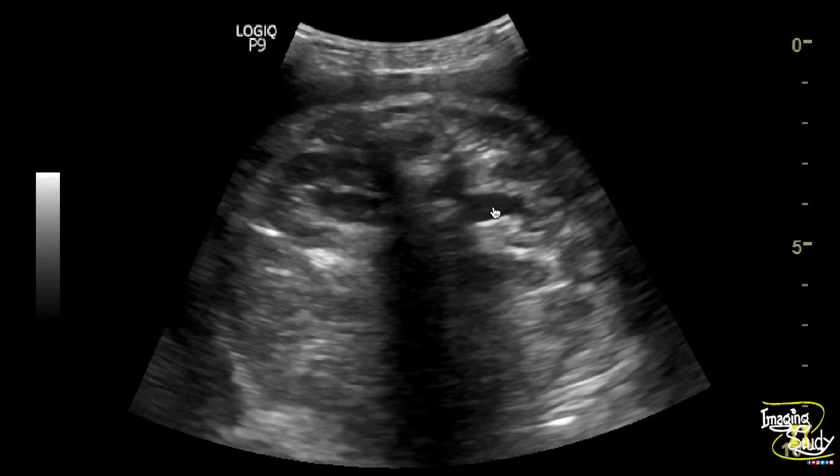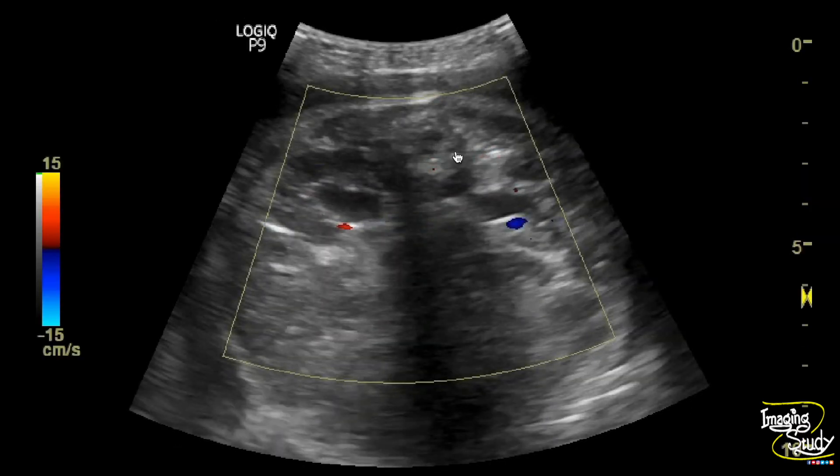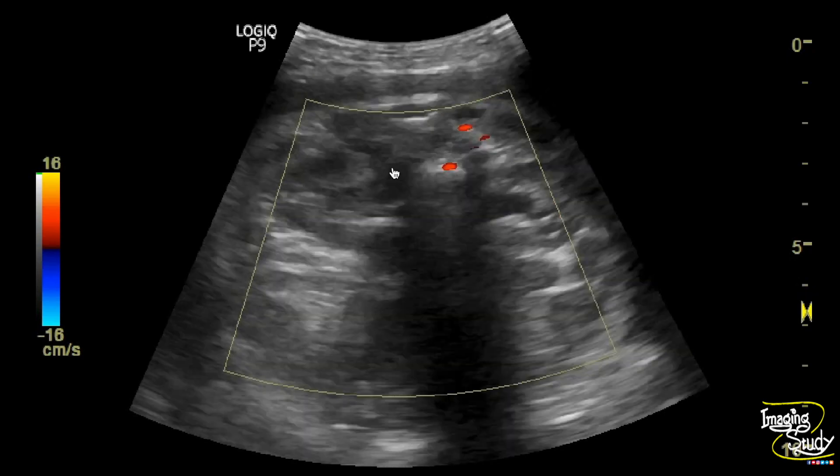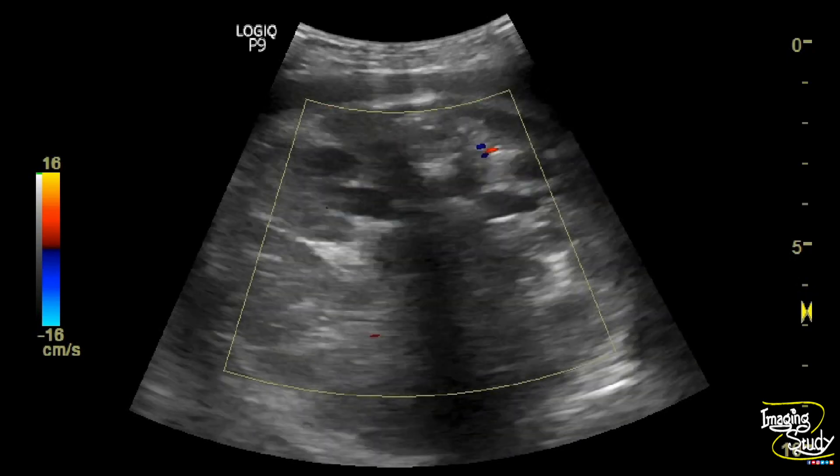It might also be renal vasculature, so we applied color Doppler. On color Doppler, you can't see any flow within this lumen, but you can see normal renal vessels adjacent to it, confirming this is fluid rather than vascular.